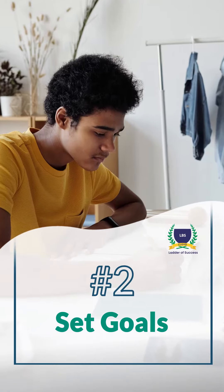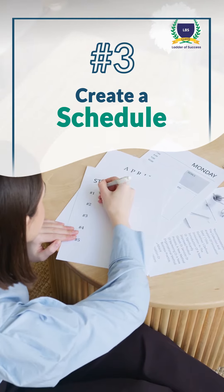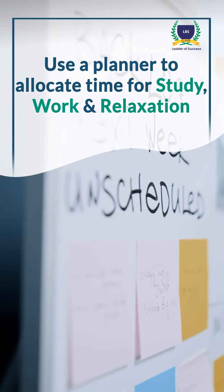2. Set goals. Define clear, achievable objectives for your day. 3. Create a schedule. Use a planner to allocate time for study, work, and relaxation.